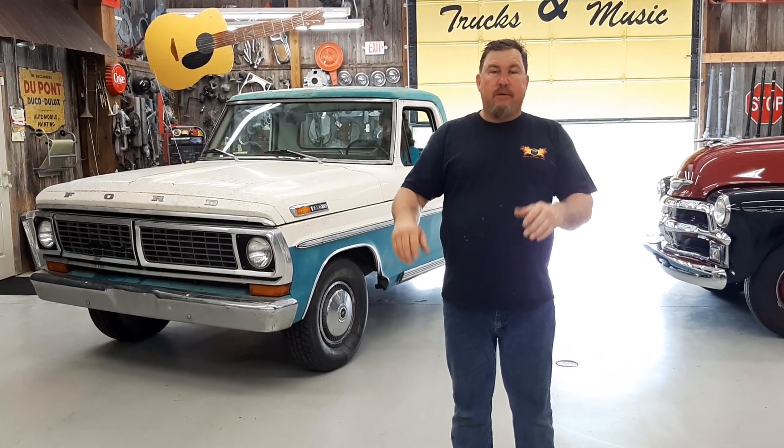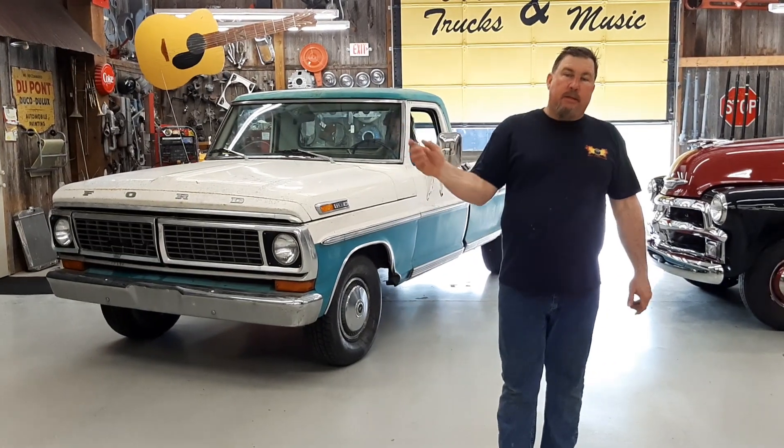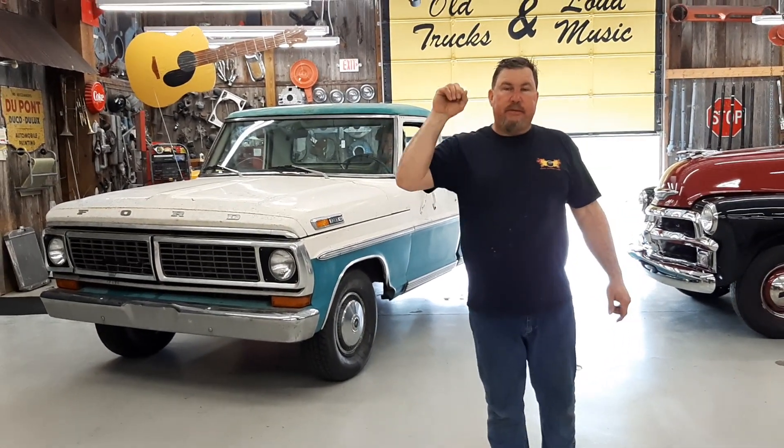We're going to show our appreciation to the frontline workers — we're going to cruise around in the little red wagon and wave to everybody. That being said, we will see you next week.